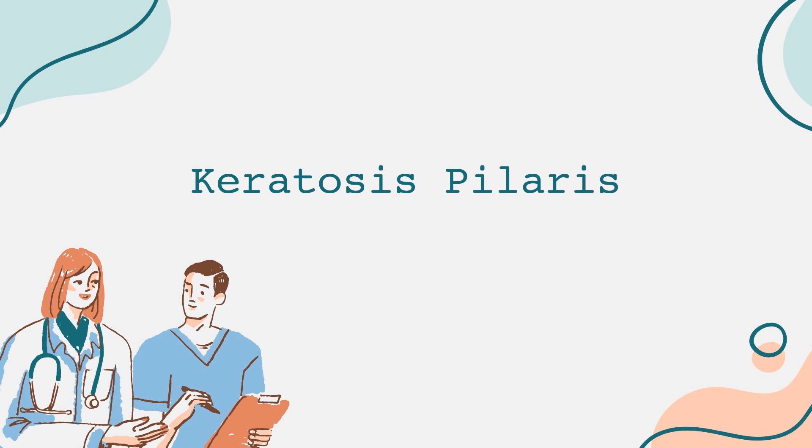Now let's talk about symptoms. The primary sign of keratosis pilaris is the appearance of small, red or white bumps on the skin. They can be itchy and may sometimes become inflamed. It's important to note that these bumps are not painful and don't typically lead to other health issues. They may, however, lead to embarrassment or self-consciousness in some individuals.